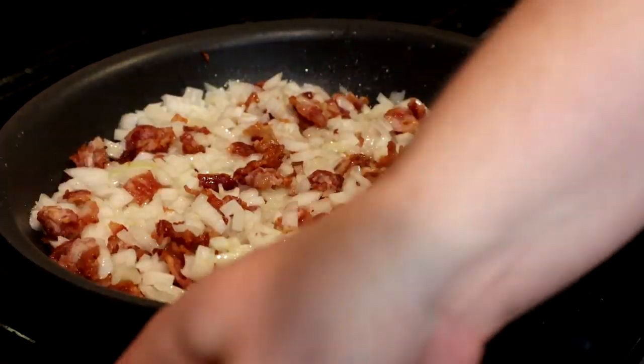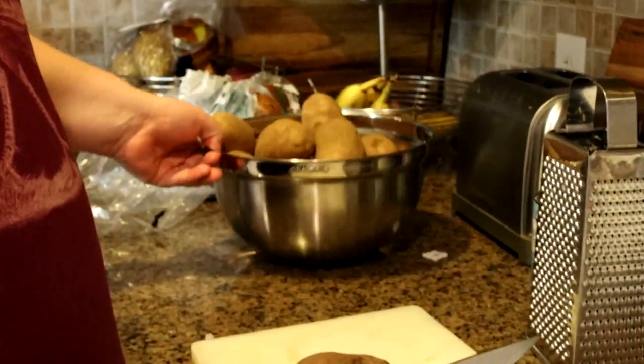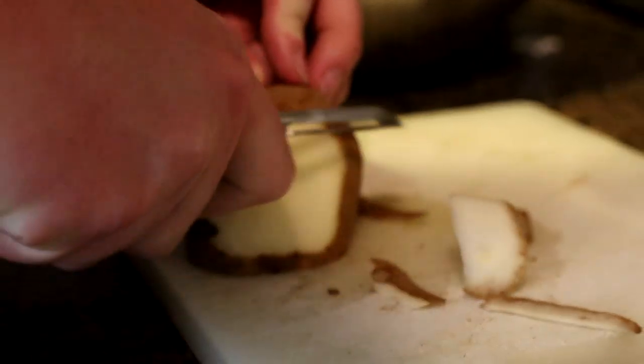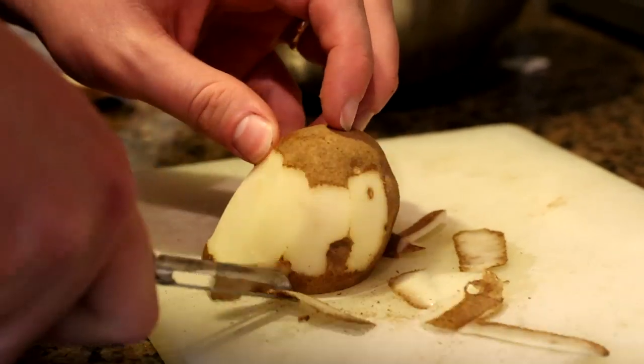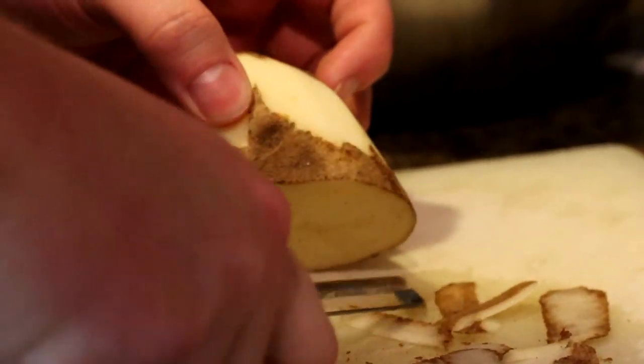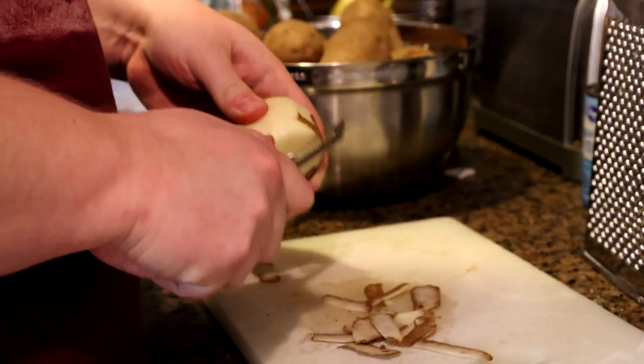We'll stir them periodically, and then we'll start working on our potatoes. You've got to use five pounds of potatoes, which is a lot. I read that the Lithuanians actually prefer not russet potatoes such as these cheap potatoes, but more like white or golden potatoes, which I think would make for a fluffier dish. It'll be fine though. I'm going to be peeling these potatoes for a while — so peel all the potatoes.